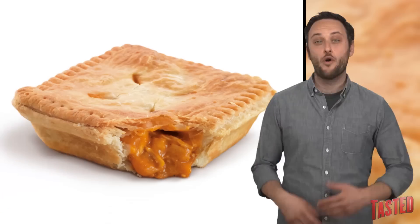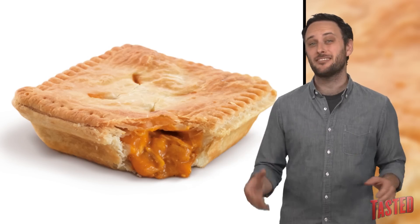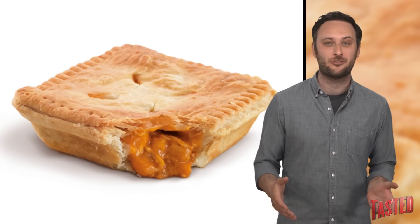McDonald's is serving butter pies. Over in New Zealand, they've introduced hand pies filled with butter chicken. Butter chicken is a popular Indian mild curry, which oddly enough came up recently in another episode of the show.